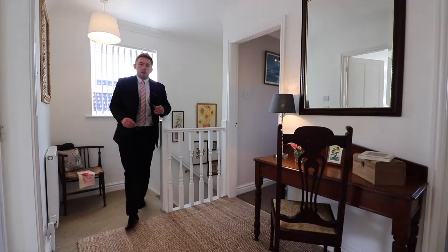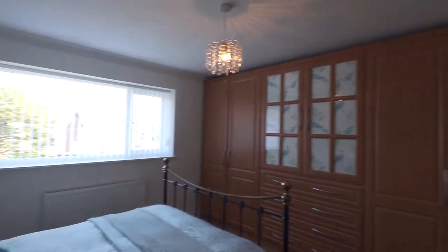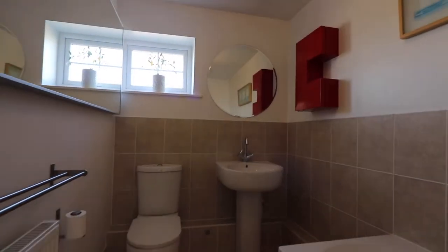Heading to the second floor, you've got this fantastic open landing that leads to all four double bedrooms up here. The master is situated to the left-hand side and has a fantastic ensuite shower room. There are three further good-sized double bedrooms and a great family bathroom.